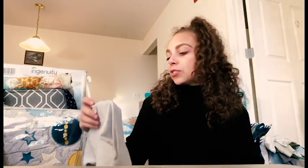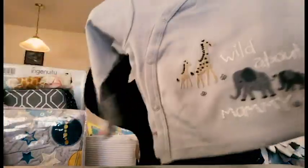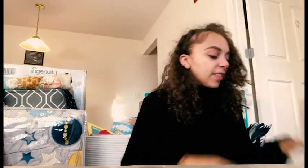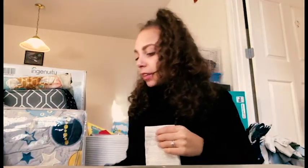We got this little set from Gerber in zero to three months - it has 'Wild About Mommy' stitched onto it and it goes with these little footie pants. There might be a hat that goes with this set. Along with that, there's this one from Carter's in three months - a little pattern that goes with these little jogger pants.